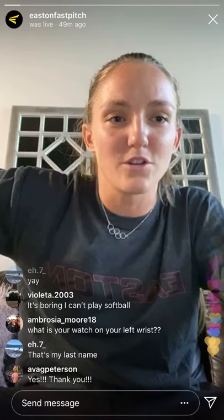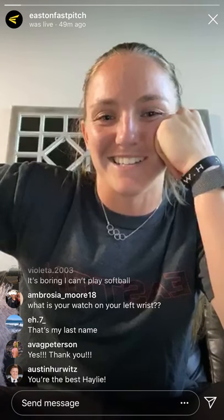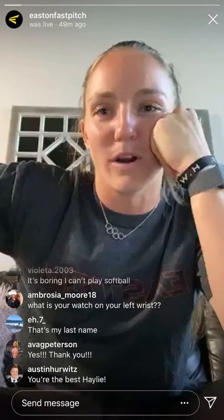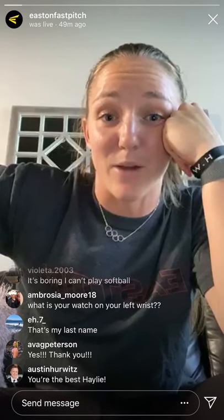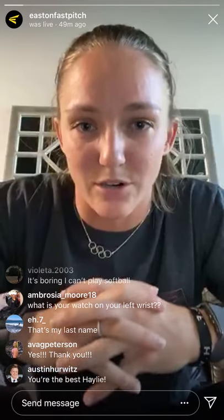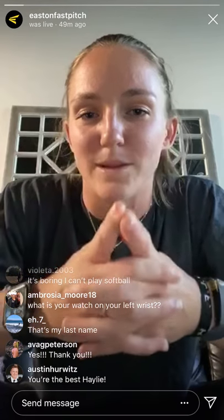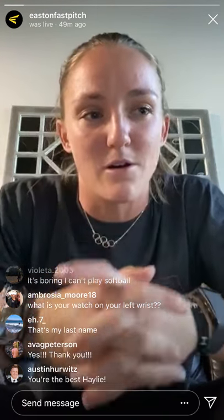For those of you that don't know, I am a sports performance coach by trade. I spent the last two years at Florida A&M University in Tallahassee working as their sports performance coach, with baseball and softball as the two primary teams I worked with. I have a bachelor's degree in human performance and exercise science, and a master's degree in exercise physiology. Strength and conditioning and sports performance are my life passion outside of softball.